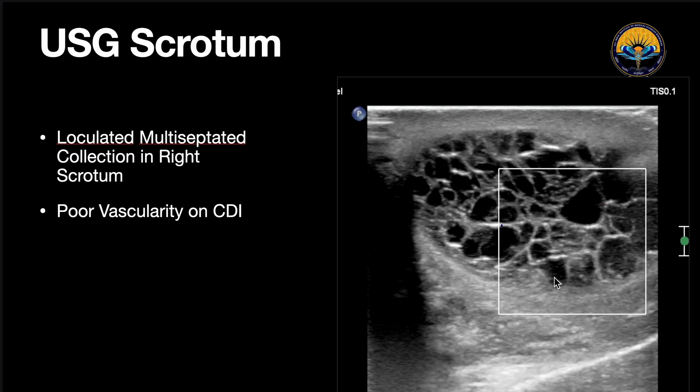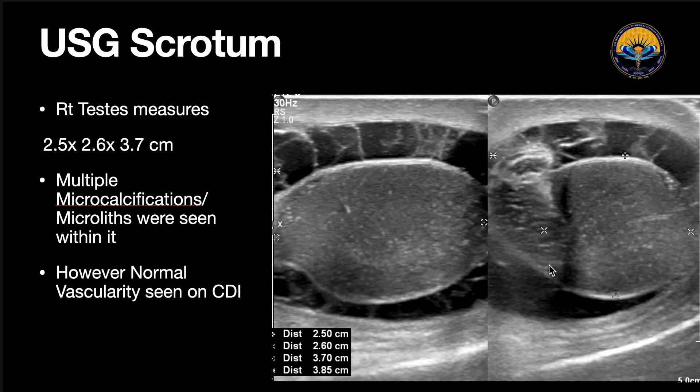On color Doppler, we could see there was poor vascularity within the scrotum. When we examined the testes — this was the transverse view, this was the axial view, and this is the epididymis — we could see multiple small microcalcification microlithiasis within the testes, and the testes had altered echotexture. Surrounding the testes, there was also multi-loculated fluid collection.